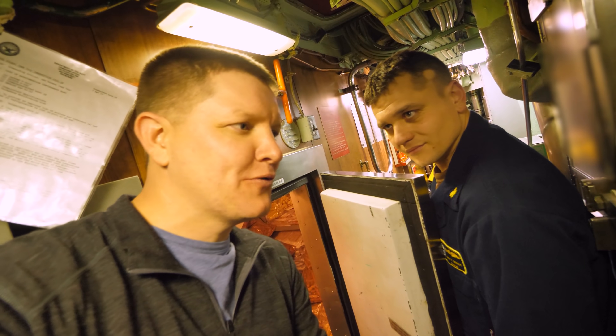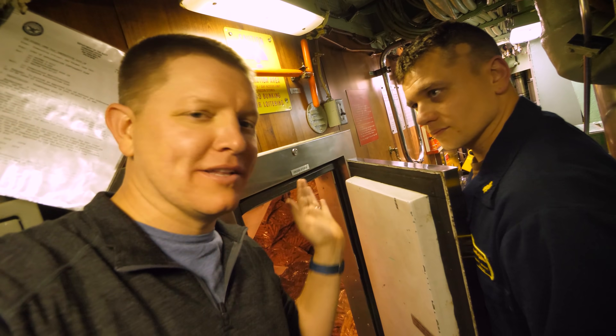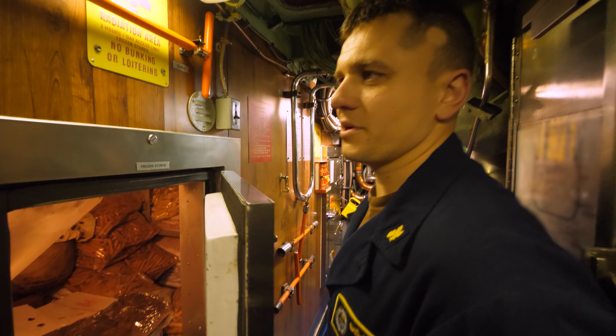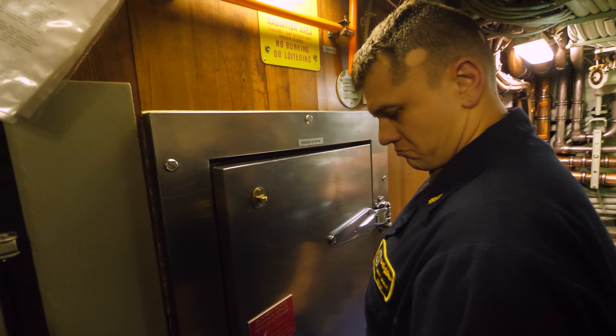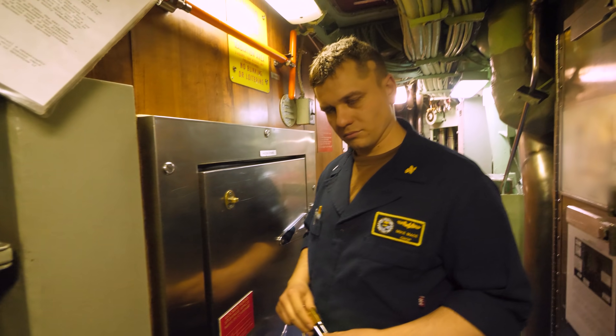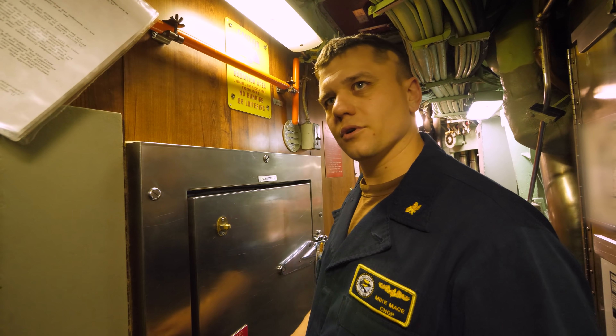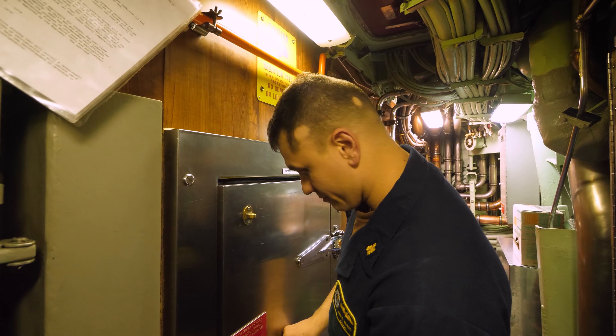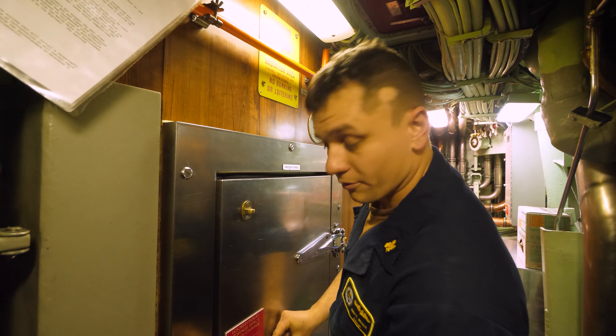So how much food can you put on this ship? How long can this last? I am required to maintain 30 days at all times, and I have to be able to load up to about 90 days of food on board. Really? Yep. We are capable of being underwater for quite a long while.